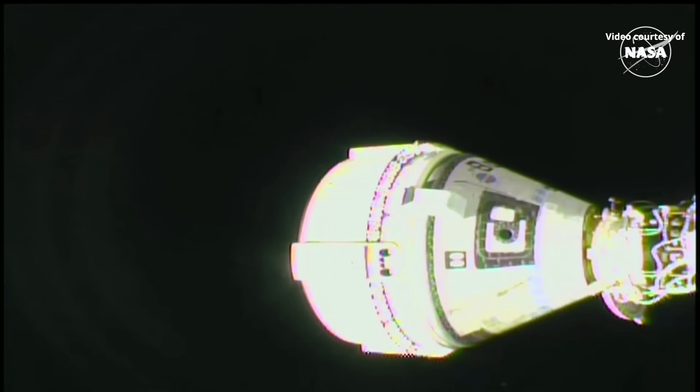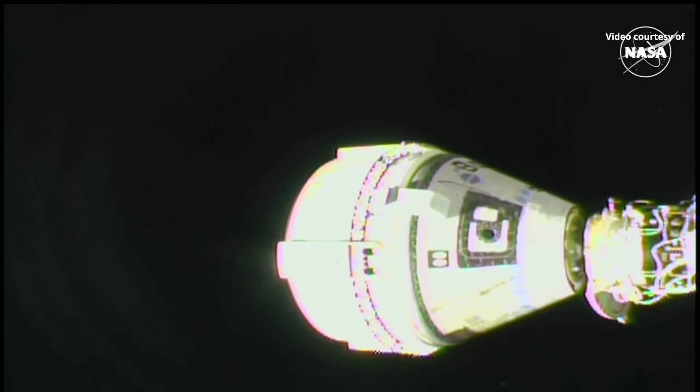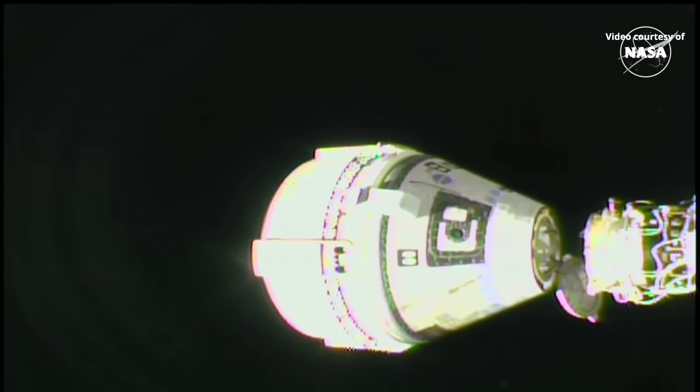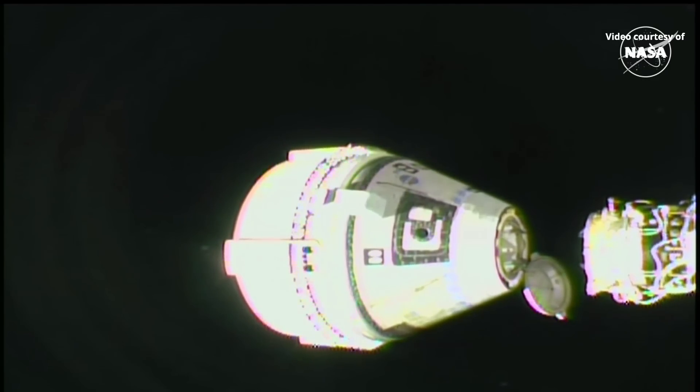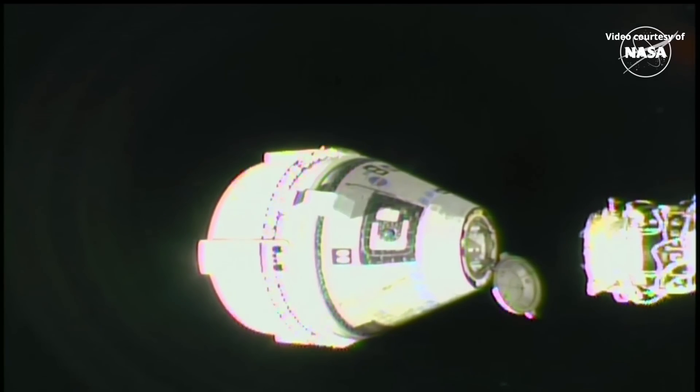Separation confirmed. Starliner is now backing away from the station and starting its return to Earth. Starliner's thrusters will then complete two short firings to gradually increase the separation speed to help the spacecraft carefully move away from the orbiting lab.